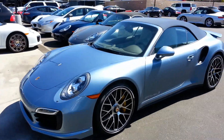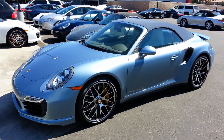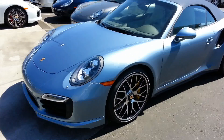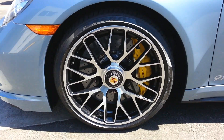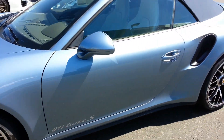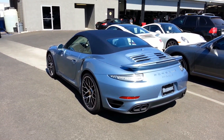Hey everybody, Scott Smith, Southern California. Check out this car — new 2015 Porsche Turbo S Cab. Just over here visiting my buddy at Porsche. Look at this thing. Looks like it was just dropped off over here at the dealership, so I just can't stop looking at it.